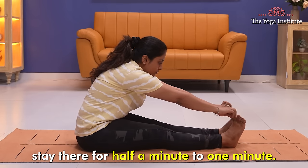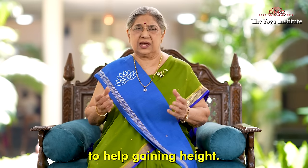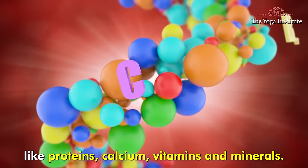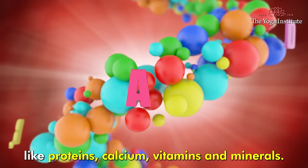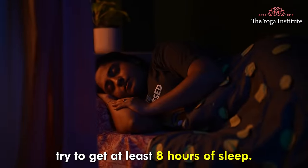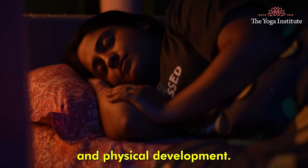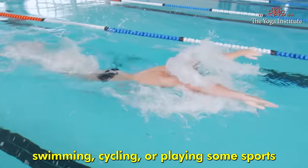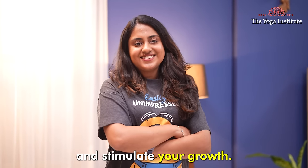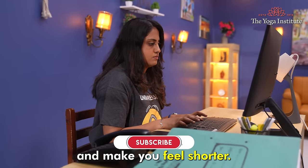Apart from these asanas, there are some simple methods to help gain height. Ensure your diet is rich in essential nutrients like proteins, calcium, vitamins, and minerals, required for bone health and growth. Try to get at least eight hours of sleep, as good sleep is necessary for growth hormone secretion. Other exercises like swimming, cycling, or playing sports are also good. Always maintain good posture, because poor posture can compress your spine and make you feel shorter.